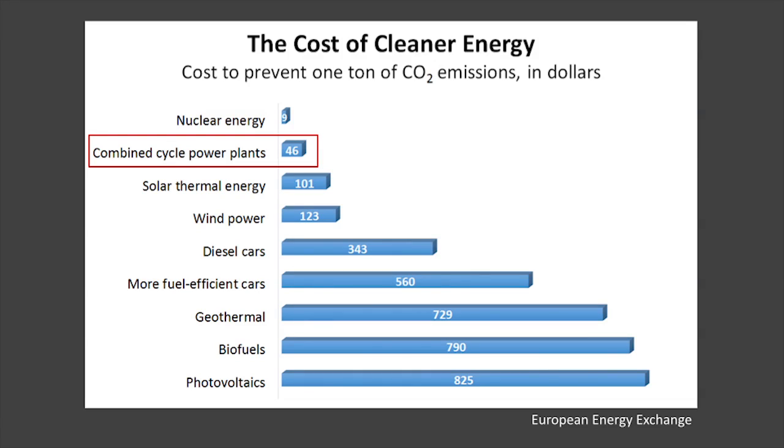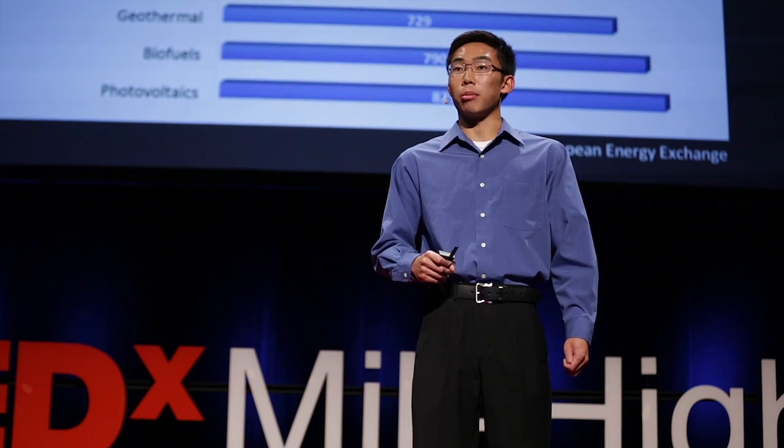A promising solution that we can use as we transition fully into renewables is the combined cycle power plant. A combined cycle power plant uses natural gas and produces energy in a two-stage process to make it much more efficient than a traditional coal power plant. Natural gas has enormous advantages over coal — it has half the CO2 emissions, and it doesn't come with the toxic byproducts found in coal.